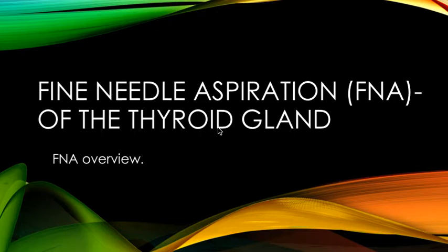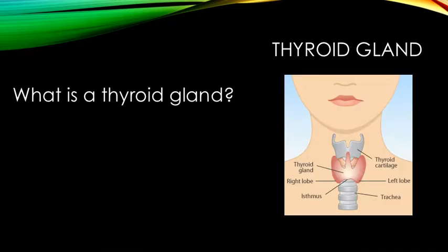Fine Needle Aspiration of the Thyroid Gland. The thyroid gland is a soft, small, bow-shaped gland which is located in the front of the neck, below the larynx and on either side of the trachea.